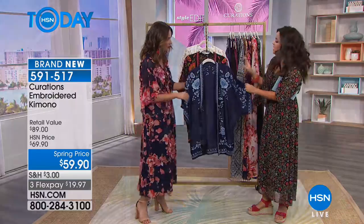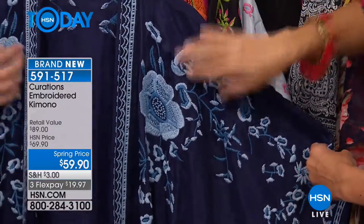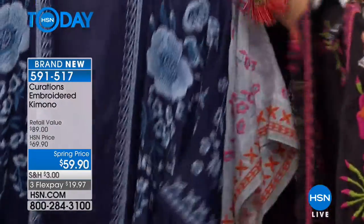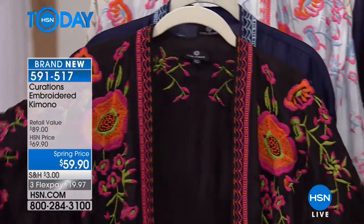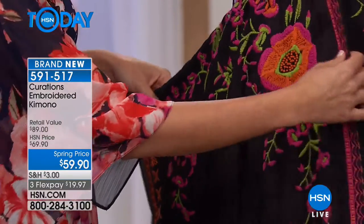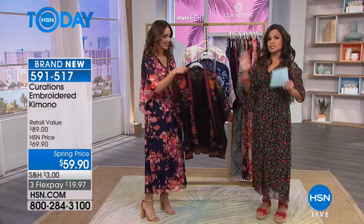This is the navy — the true dark navy. The embroidery is a mix of lighter blues and chambrés. And then there's also the black. So festive — I just recently took a trip to Cancun, Mexico, and I look at this and think Cancun. The blacks, the pinks, the oranges, the greens — all of it is beautiful.